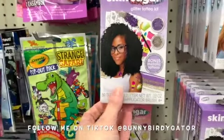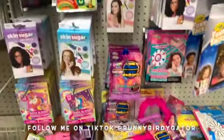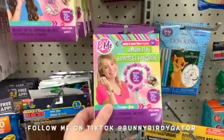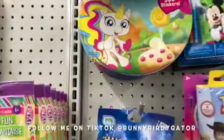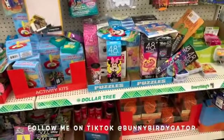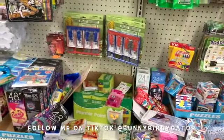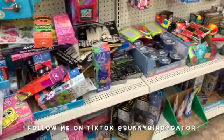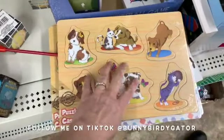These skin sugar glitter tattoo kits are definitely new. There are also little charm bracelet kits, a 3D figure maker, and Fingerlings stickers.